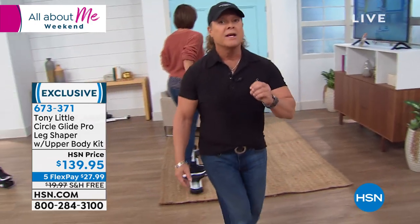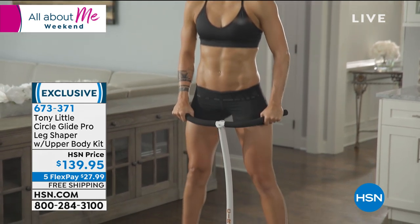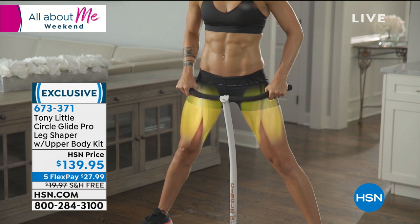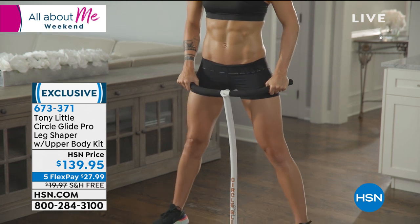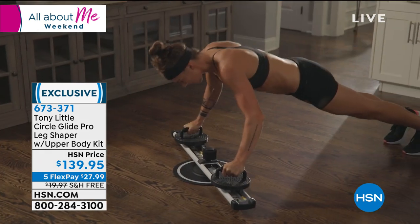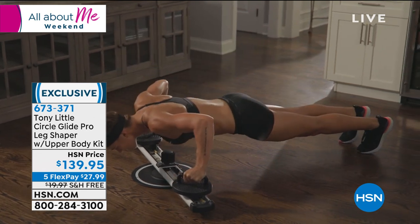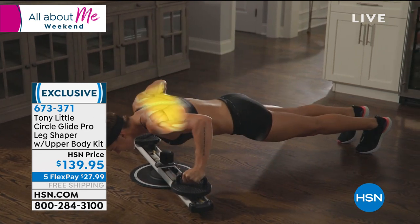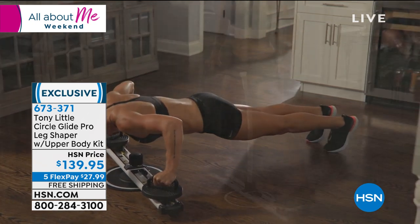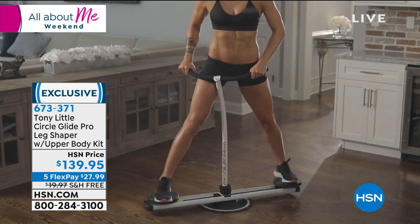In Europe, they have very little space but they want to get a great workout. This machine works out different parts of your body in ways that you'll see even better when we get out here live on set and show all the different things you can do.